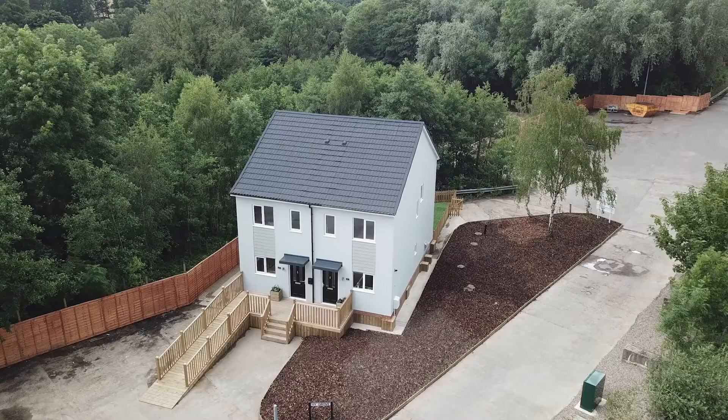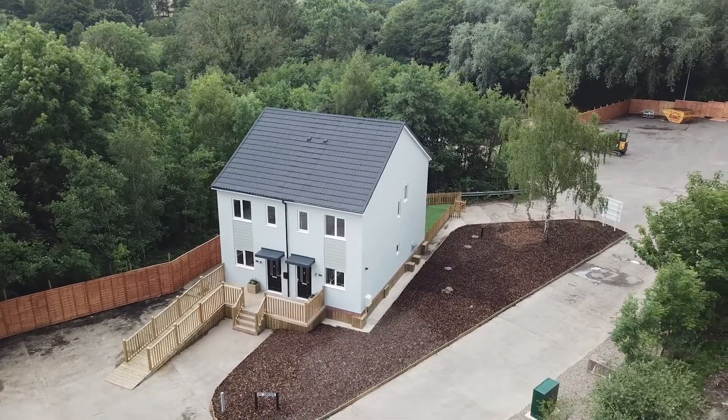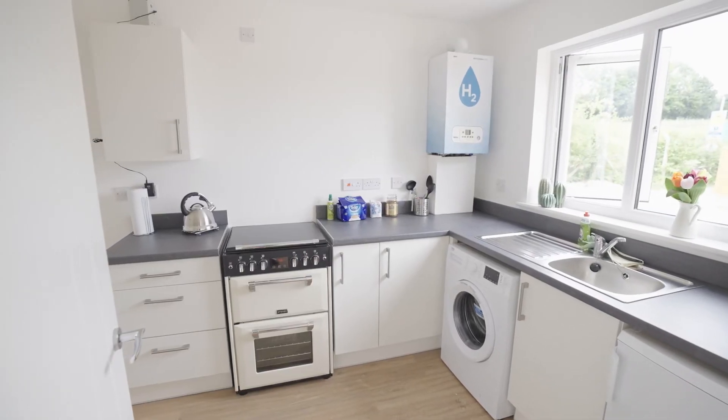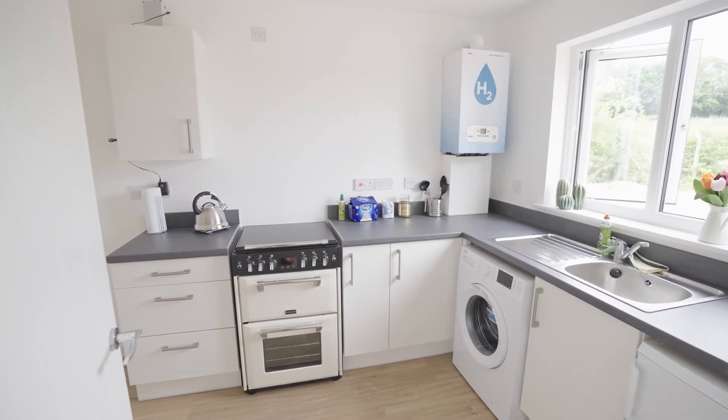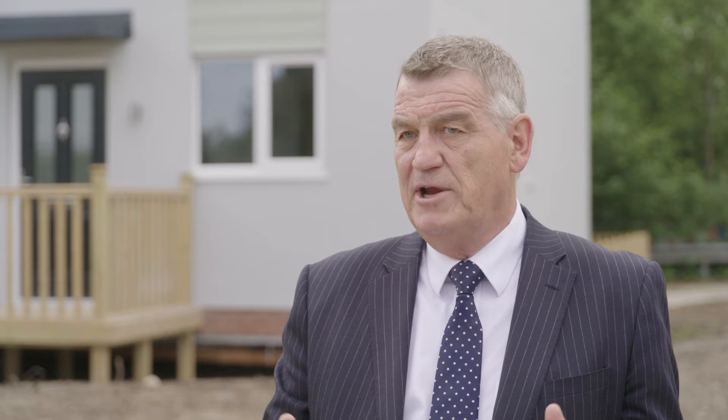The hydrogen homes will remain open for the next three years at Low Thornley in Gateshead. It's fantastic, and we're delighted that you're here. Our young people in Gateshead having the opportunity to come and visit this site will hopefully inspire them to look at a career in the new growth areas of the economy, which will be about the green economy and dealing with the issues of climate change.